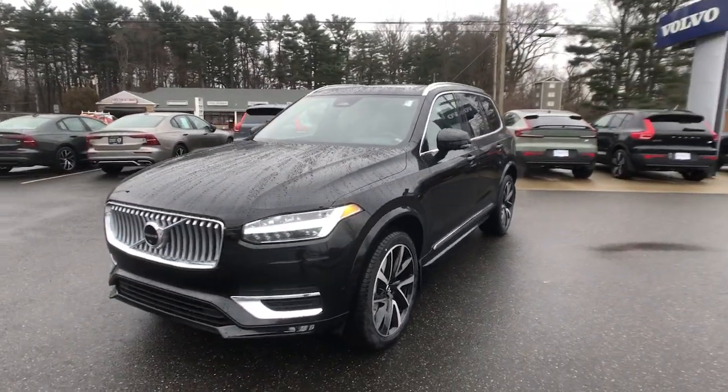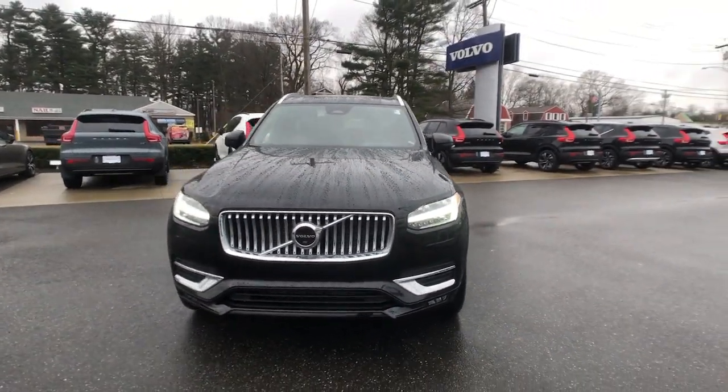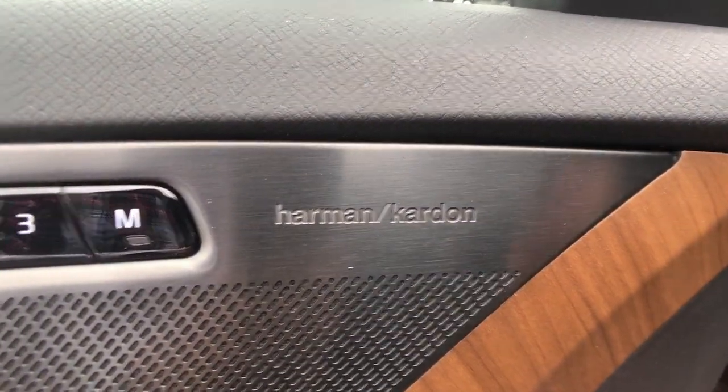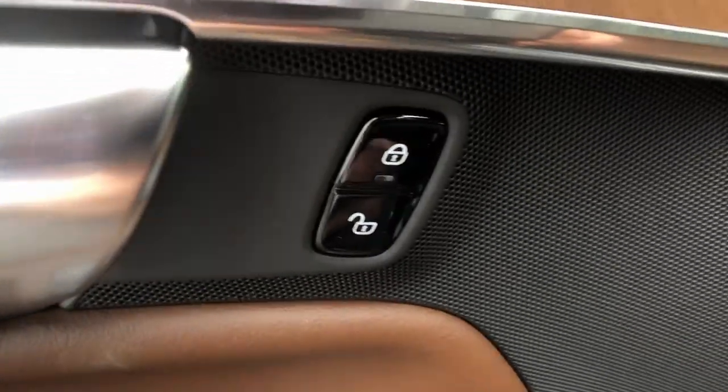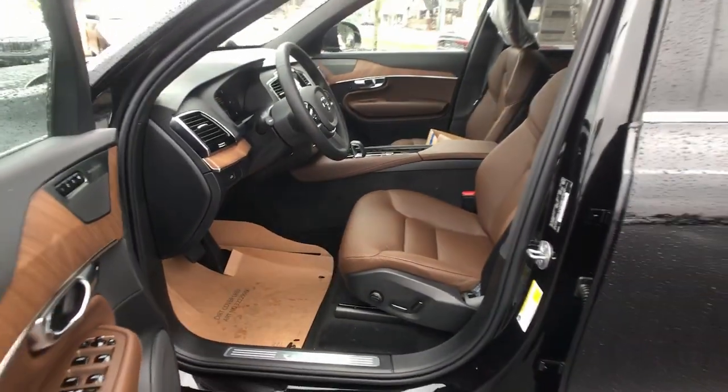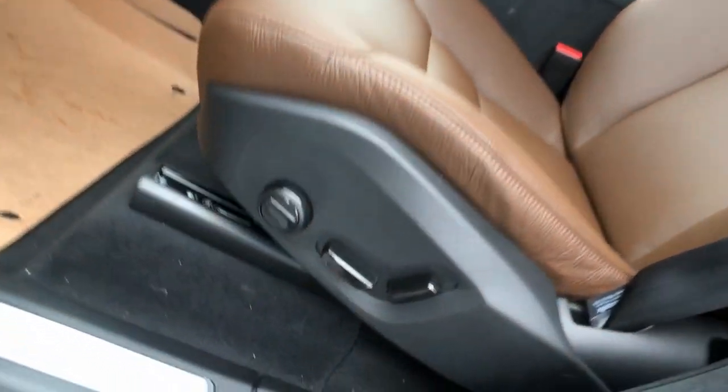The following are some of this vehicle's highlighted options: panoramic roof, lane departure warning, keyless entry, all-wheel drive, sun/moonroof, navigation system, backup camera, fog lamps, power passenger seat, heated mirrors.